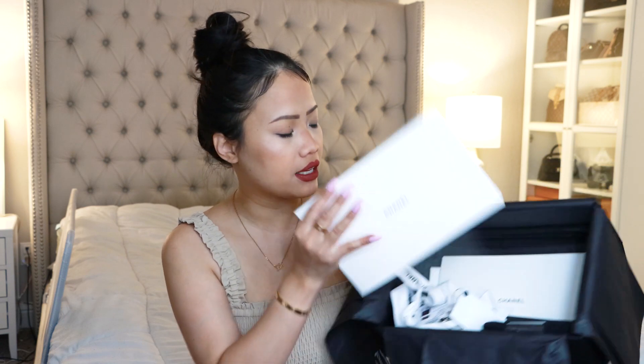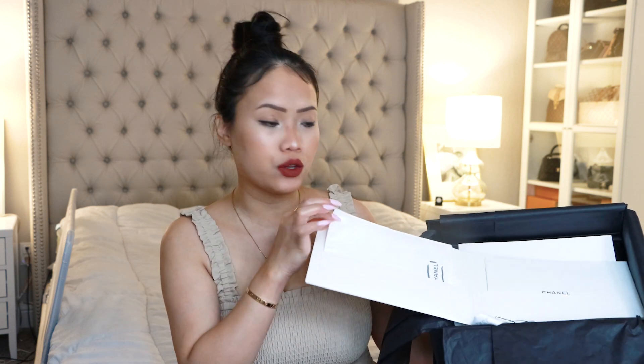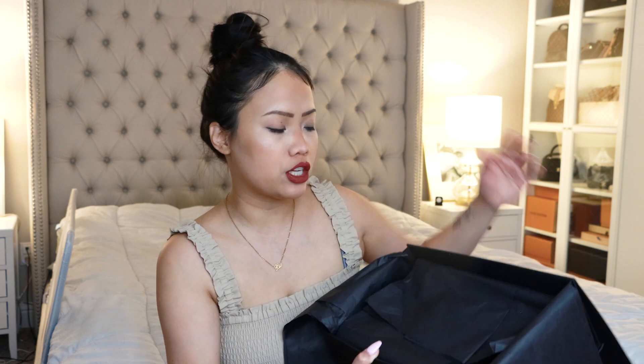It had this wrapping that went around the chain, and then it had this booklet — which actually didn't come with my other Chanel bags — that has the history of how Chanel came about, how long it takes to make a Chanel bag, and all that good stuff. You also get a little pamphlet with a cloth you can use to clean your bag, more wrapping, and then the little authentication card with the serial number on the back showing what series this is. This is the 30 series, and since it's not brand new — it was pre-loved and bought last year — it was produced last year.